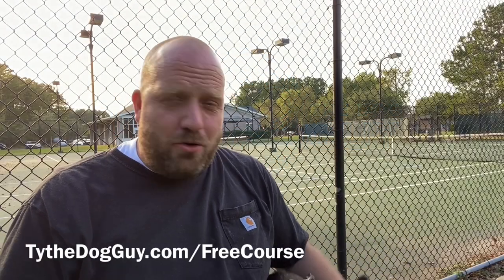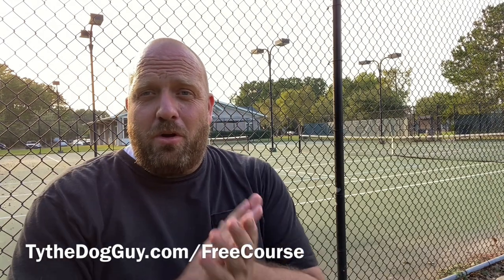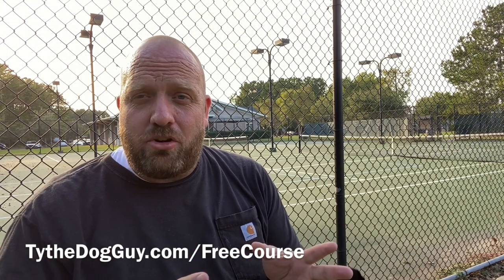Hey, what's going on dog owners out there in the YouTube universe? I am Ty the Dog Guy. Welcome to another one of our videos in our free 10-part training series.